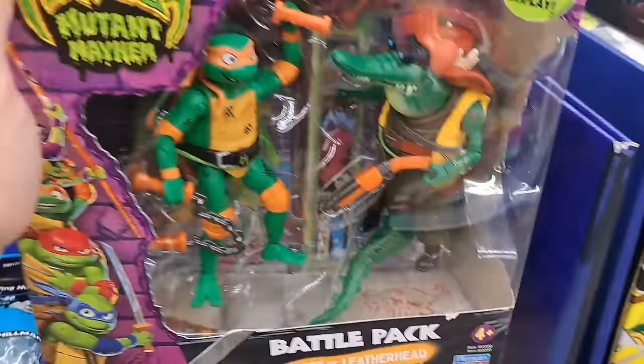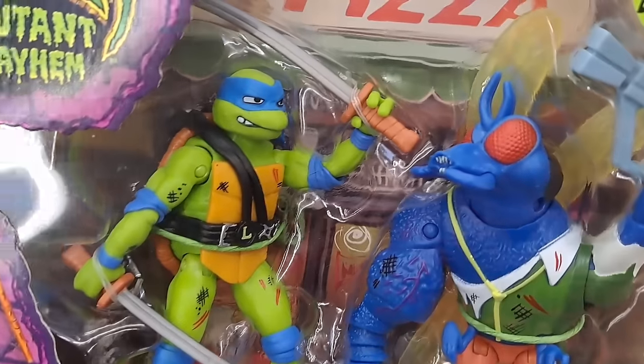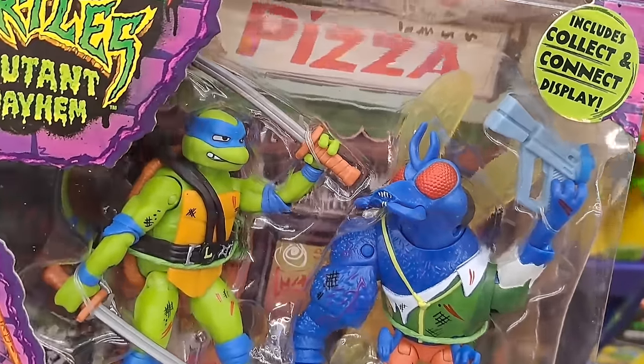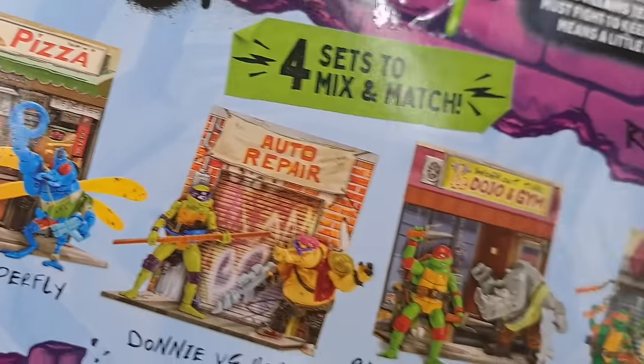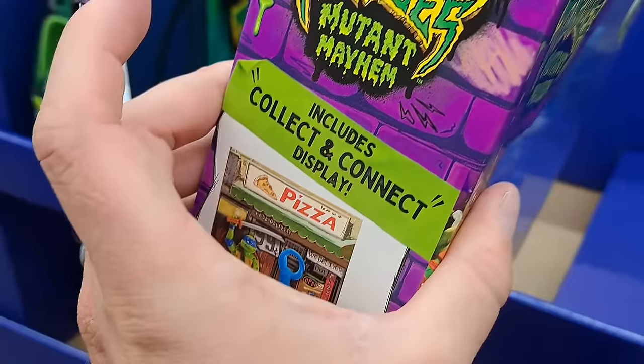We got the Leo vs. Superfly pack here — so awesome. This one might be my favorite, but I actually like all of them. Super cool — check them out, buy them all and put them all together like this.